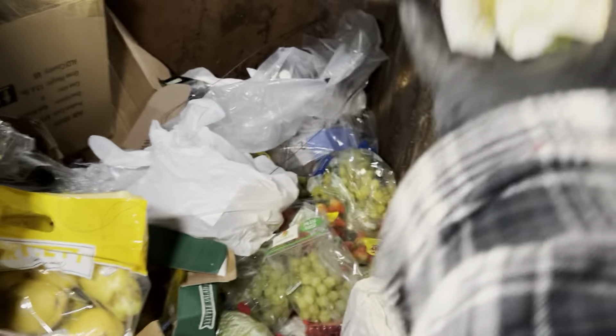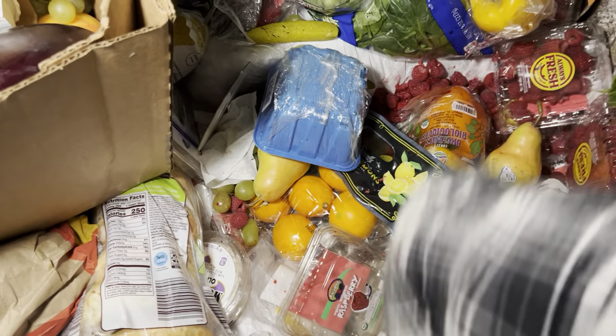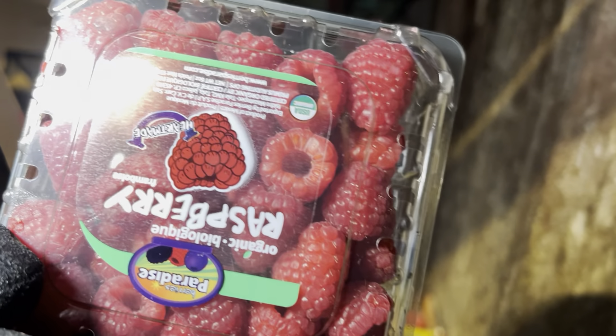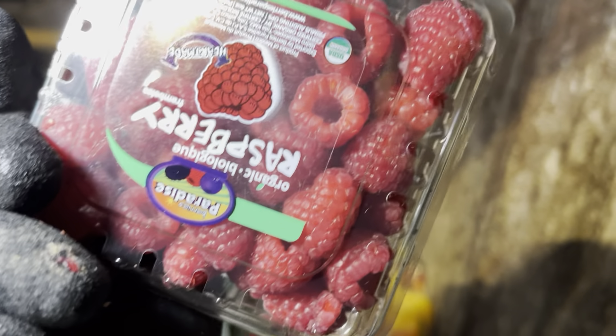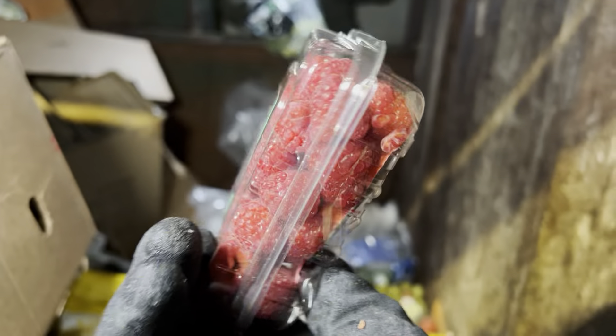Those are huge — what the heck, there are some giant lemons. We got some peppers down here, very nice. More grapes, we'll take those. Yes, these raspberries look so good. I really don't even know why they threw those out — normally there'd be like one moldy one, but I'm not seeing any moldy raspberries in any of these containers. So weird.